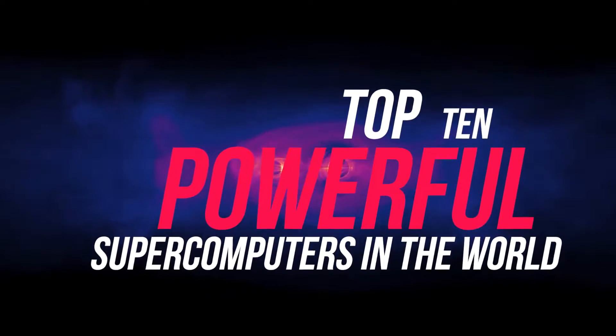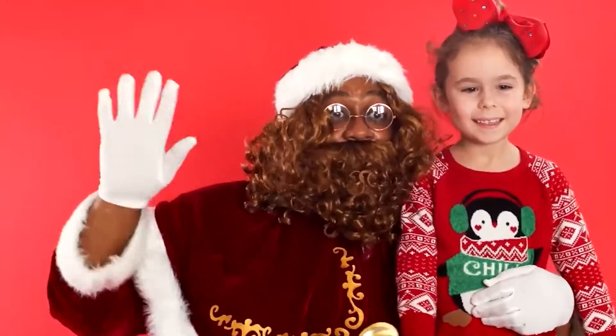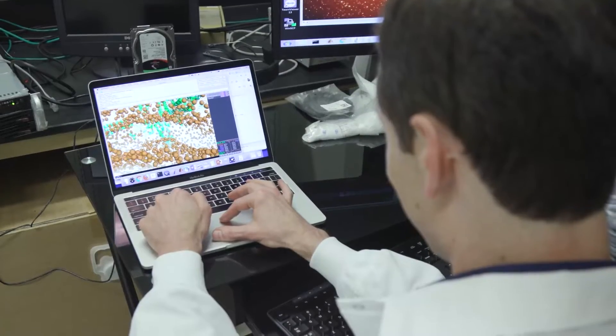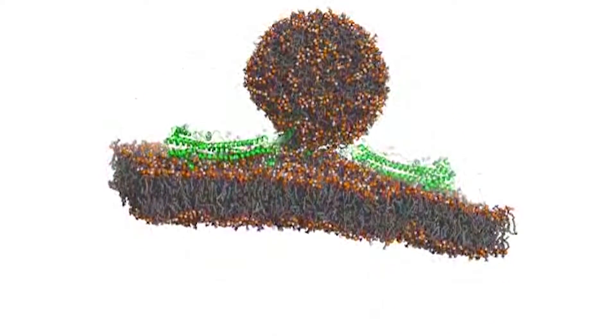Top 10 Powerful Supercomputers in the World. What's up guys? Hope you are doing well. Welcome back to our YouTube channel. In today's video, we are going to talk about the top 10 powerful supercomputers in the world. So, without any further ado, let's get started.